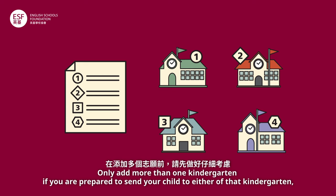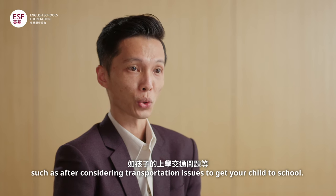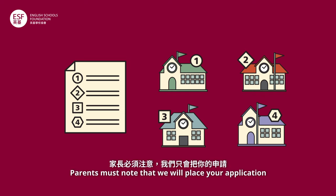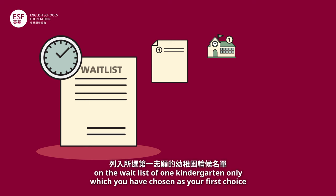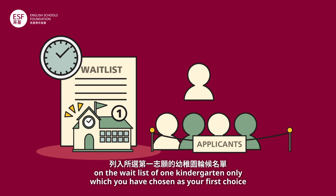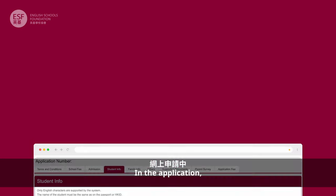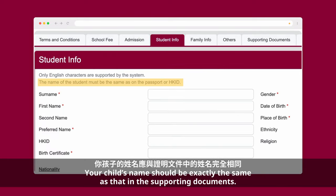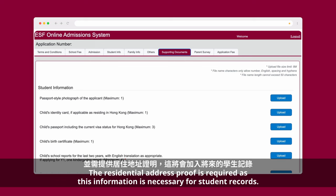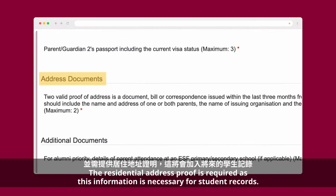When choosing kindergartens, consider selecting more than one if you are prepared to send your child to either, such as after considering transportation issues. However, parents must note that we will place your application on the waitlist of one kindergarten only, which you have chosen as your first choice. In the application, your child's name should be exactly the same as that in the supporting documents. The residential address proof is required as this information is necessary for student records.